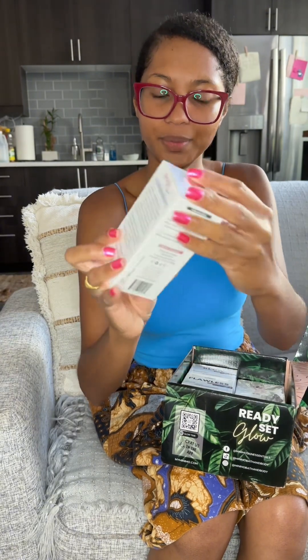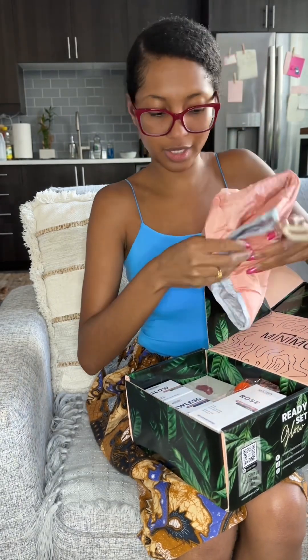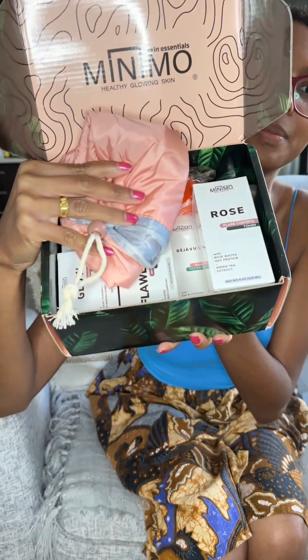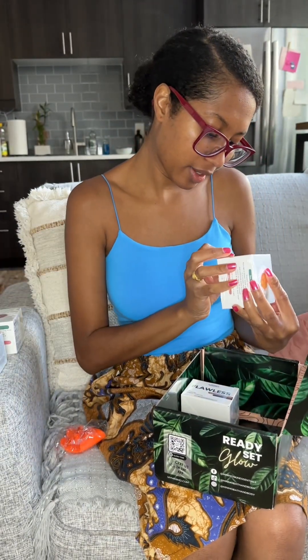Here we have rose water with oat protein and green tea extracts. There's also a little face scrubby thing. This box is just the perfect goodie box. We got the rose water, the scrubby, and then this is the Moxie clarifying clay — I already have one of these and I absolutely love it, it's one of my favorites. Then we have the organic turmeric raw manuka honey turmeric face scrub.